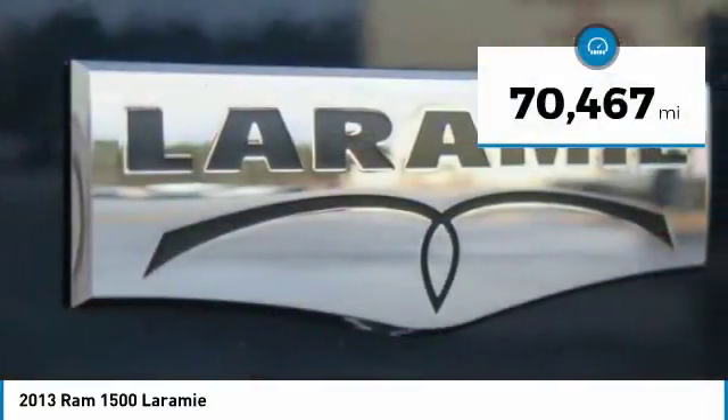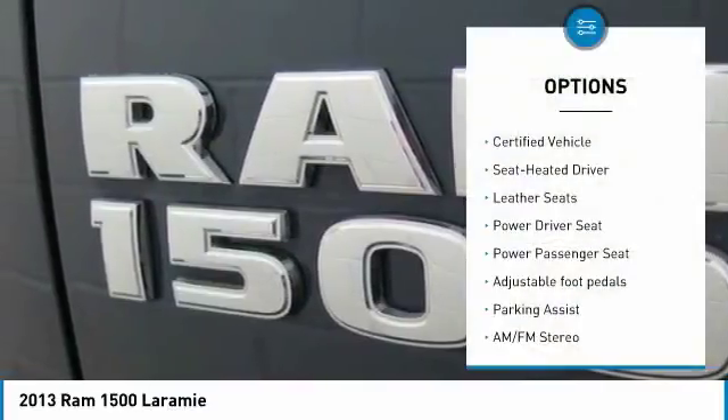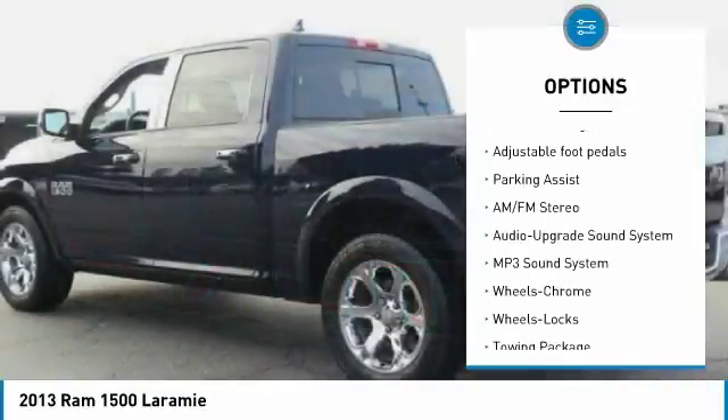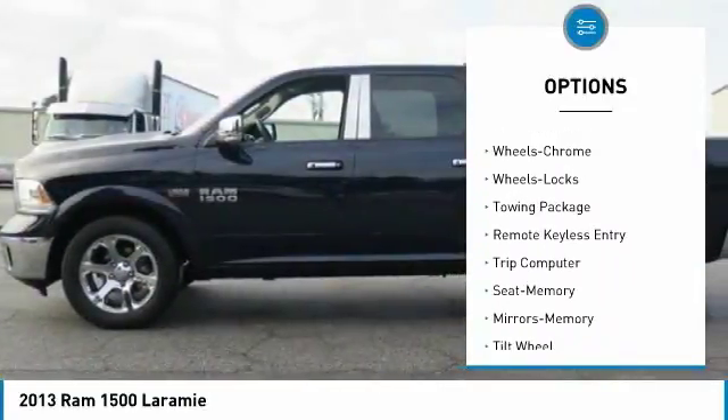This vehicle has less than 75,000 miles. Here are some of this vehicle's great options: anti-lock braking system, traction control, power passenger seat, air conditioning, power steering, home link, garage door opener, and cruise control.